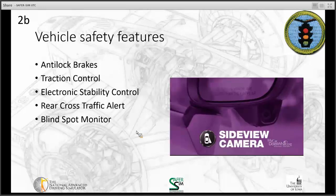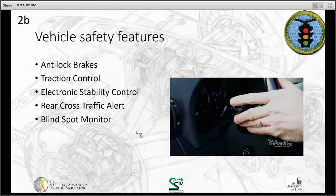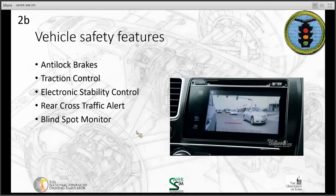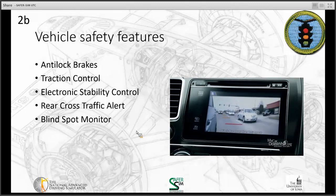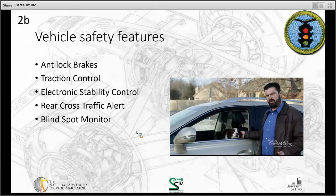Some cars have a lane side-view camera. When you flip your turn signal, it shows wide camera angles alongside the car — there could be a truck or bicycle back there. Blind spot monitors are pretty smart, but you can't always depend on them.